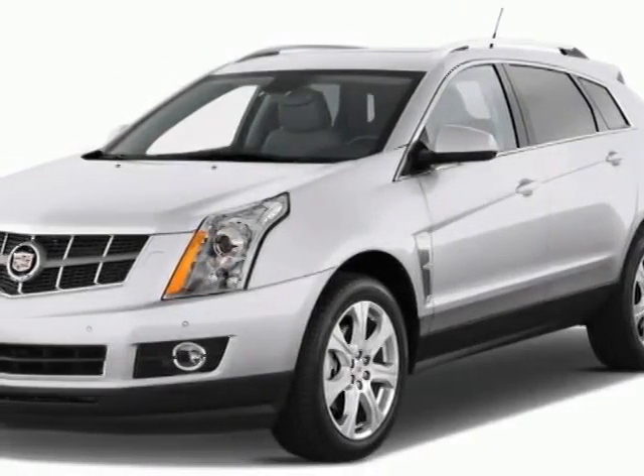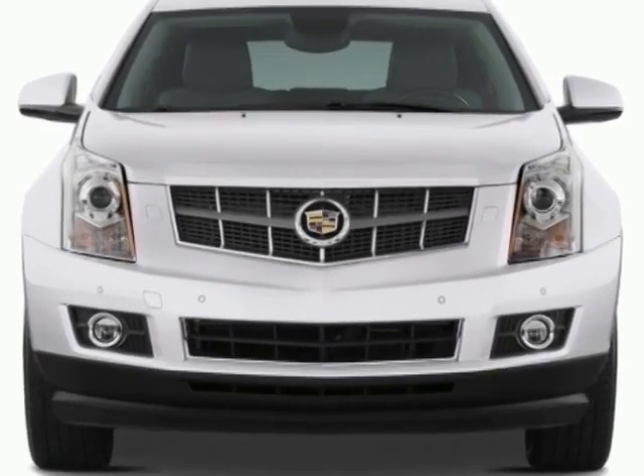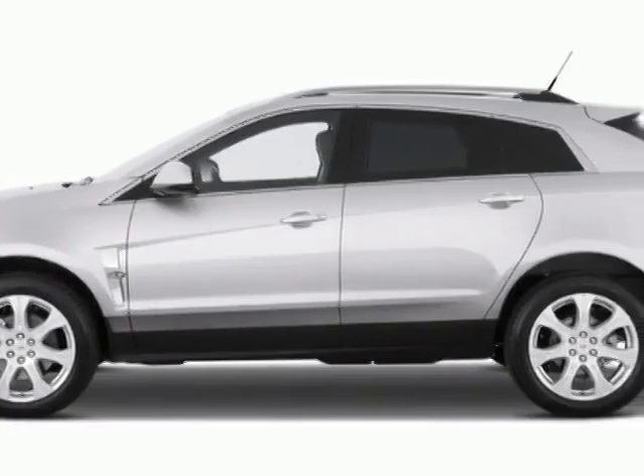Check out this 2011 Cadillac SRX. Carfax has certified this SRX as having one owner. This SRX has just under 44,500 miles.